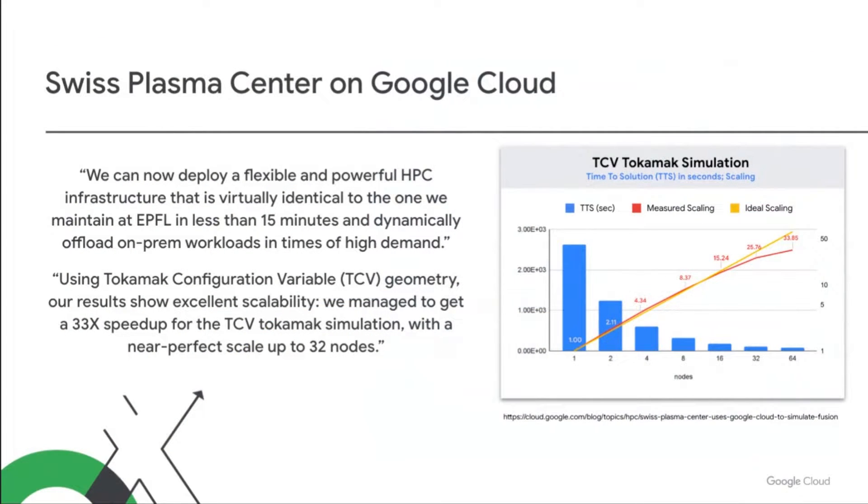What kind of real-world results are our customers seeing from our HPC infrastructure? EPFL's Swiss Plasma Center is simulating Tokamak fusion reactors on Google Cloud. They've found it easy to spin up HPC clusters in Google Cloud, and those clusters are delivering a 33x speedup for their Tokamak simulation with a nearly perfect scaling efficiency up to 32 nodes on the Google Cloud HPC platform.